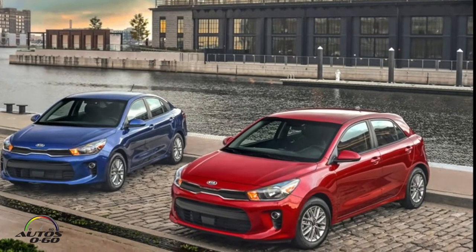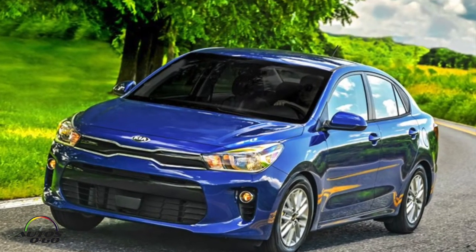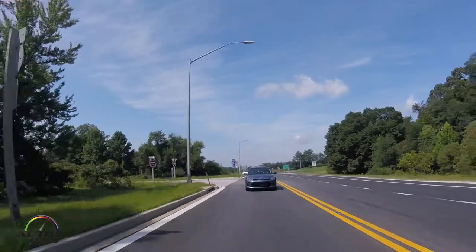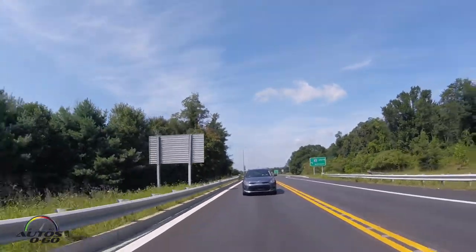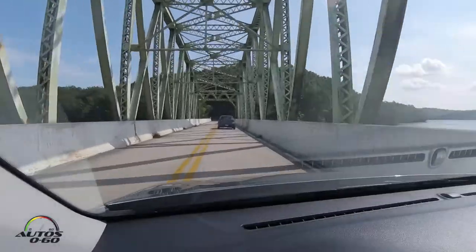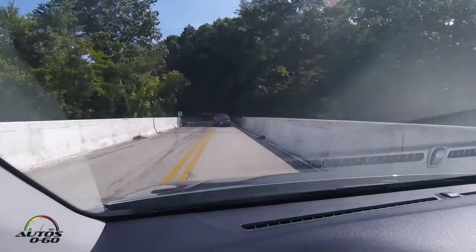We carefully selected the equipment and powertrain to be easy for consumers to pick — it's very straightforward. We're going to market with three trim levels: base LX, S in the middle, and EX at the top, with no options. We'll have one option, which is the launch edition. Our base price on the manual transmission sedan model is $13,990 — under $14,000 for a brand new car. The automatic is $1,000 more, and the five-door is another $300, so it's a really simple lineup with eight colors.